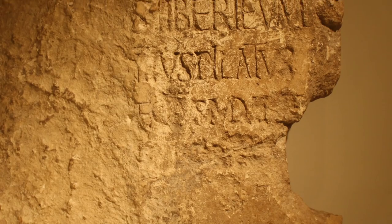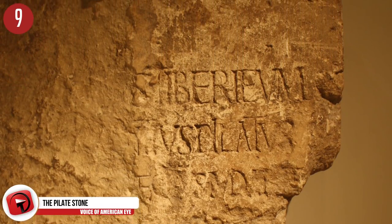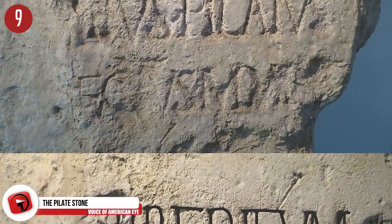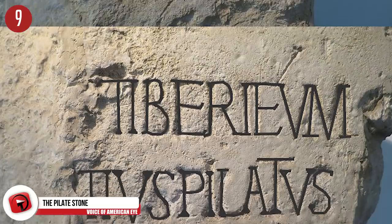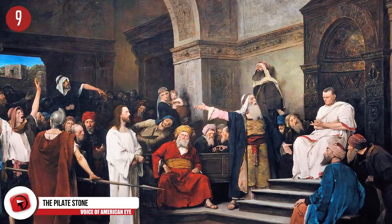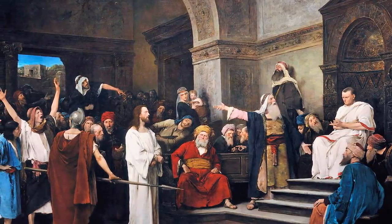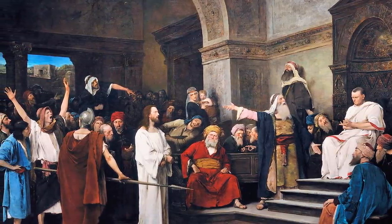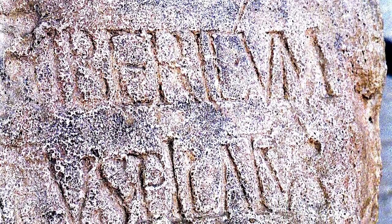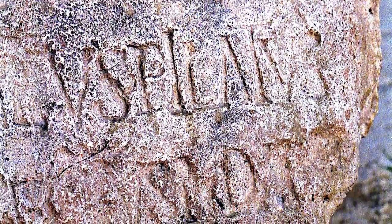Number 9: The Pilate Stone. This could possibly be the best piece of evidence that Pontius Pilate actually existed, and it's the Pilate Stone. It was found in the Caesarea region of Judea. Pontius Pilate plays a pretty big role in the Bible, which many have believed in faith, but the stone might make it more real. The inscription loosely translates to: 'To the divine Augusti, this Tiberium, Pontius Pilate, prefect of Judea, has dedicated this.' Although it's difficult to prove the existence of every Bible story, this stone can most certainly prove the story of Pontius Pilate.